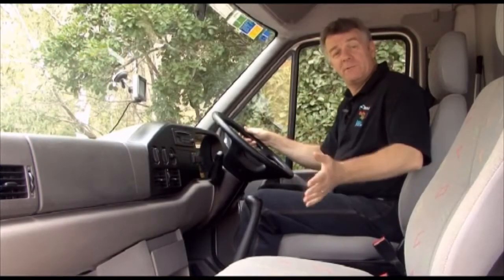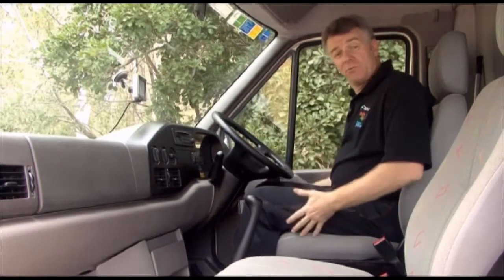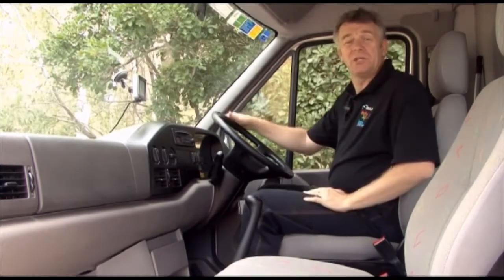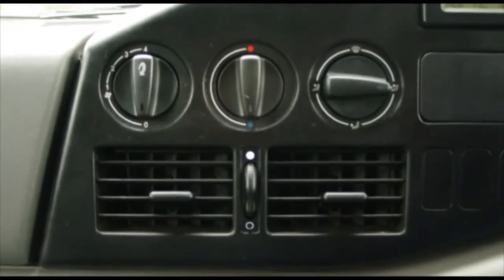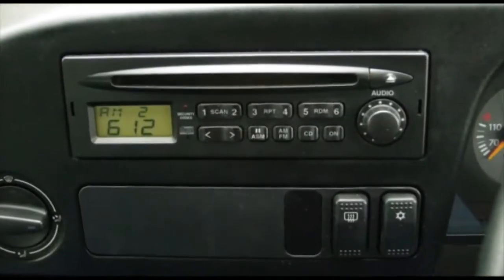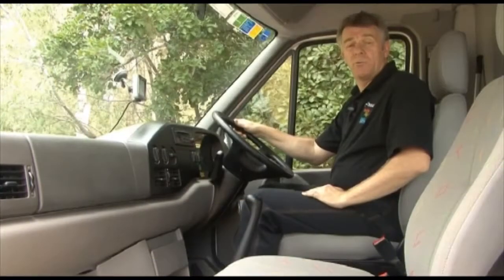While traveling, two people must sit up at the front with their seatbelt on. The driver sits on the right-hand side because we drive on the left-hand side of the road. Your air conditioning and heating is controlled with these dials through here. Music is controlled here. You can rent a GPS to help you get around.